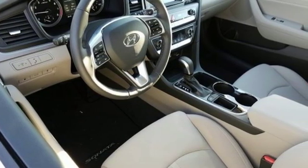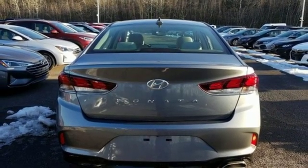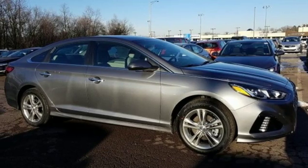Heated steering wheel, automatic transmission, hands-free lift gate, gas pressurized shocks, and i4 engine. Experience it for yourself today.